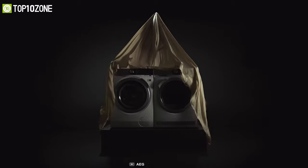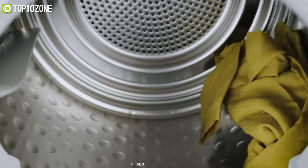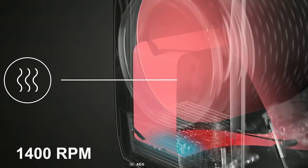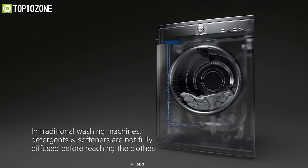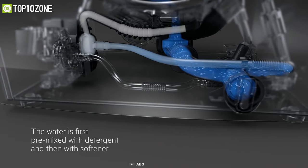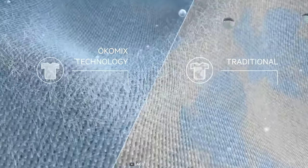Get professional-level results with the AEG 8000 Series, a washing machine that fits seamlessly with your other household appliances and promises delicate care for all your fabrics. This unit has a load capacity of 8 kilograms and spins at a maximum speed of 1400 RPM, thanks to its permanent magnet motor system that also ensures low noise levels. Its ÖKOMix technology distributes detergents and softeners evenly, making sure they reach and care for every fiber of your clothes, and with its ÖKO Power setting you will be able to wash your clothes in just 59 minutes with great results and less energy consumption.